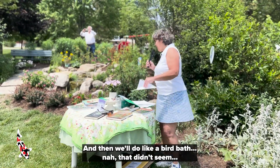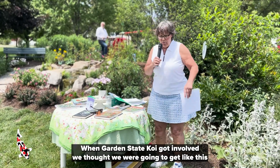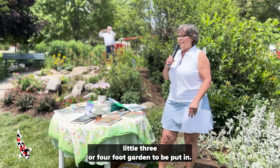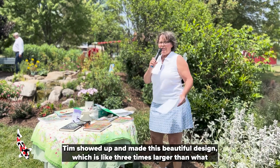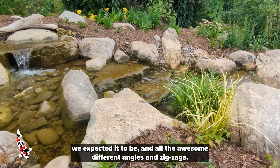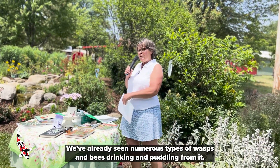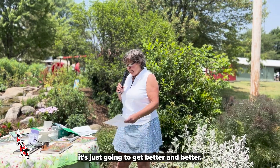Then we thought we'd do like a birdbath — nah, that's not quite right. When Garden State Koi got involved, we thought we were going to get like a little three or four foot garden feature. Tim showed up and he made this beautiful design which was like three times larger than what we expected. All the awesome different angles and the zigs and zags — it's just wonderful. The birds love it. We've already seen numerous types of wasps and bees drinking and puddling from it. It's just going to get better and better.